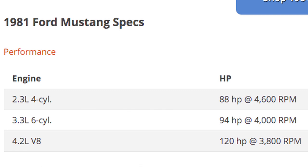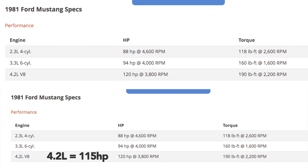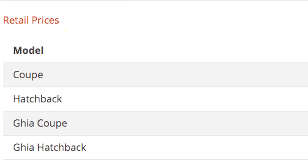The 1981 engine models for the Mustang were: the 2.3 four-cylinder two-valve with a T4 transmission producing about 88 horsepower; the 3.3 six-cylinder with a T4 transmission producing 91 horsepower; and the 4.2 V8 two-valve with a C4 automatic transmission producing 115 horsepower and 190 foot-pounds of torque — with California models producing 205 foot-pounds of torque.